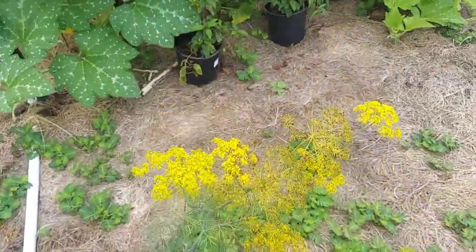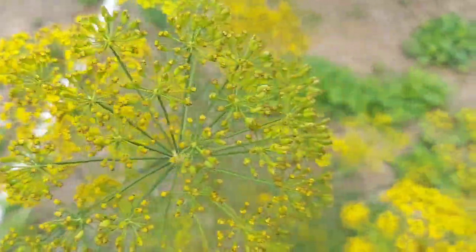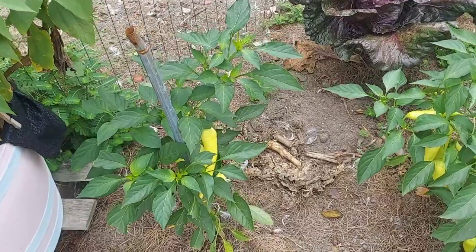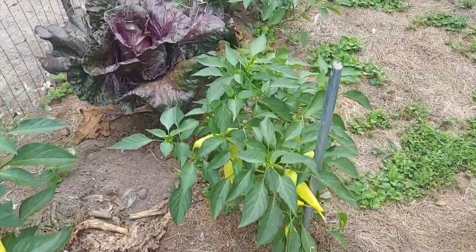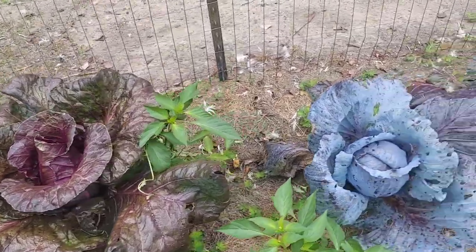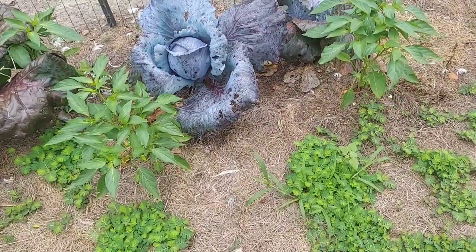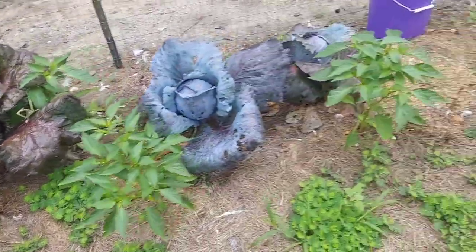Here is some dill — it has bloomed out nicely with lots of blooms on there, looking beautiful. Over here are some more sweet banana peppers and I'm going to definitely be picking these two bushes. We do have some cabbage tucked over here and these heads got quite a bit larger than the other heads — I think I know why, so I'm going to try to duplicate that next time around.